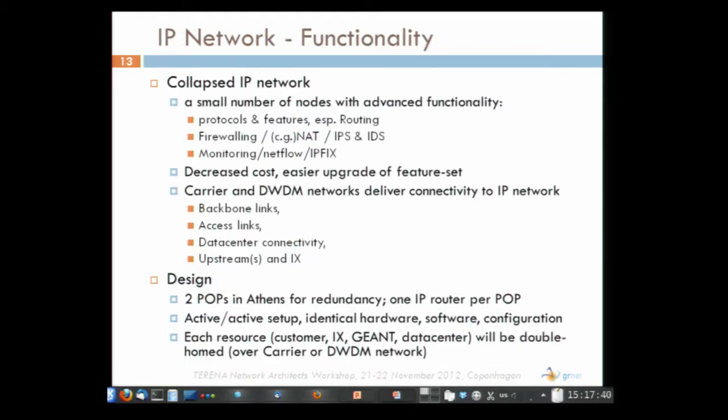With regard to the IP network, we concluded to go with a collapsed IP network. It makes sense to have a small number of nodes with advanced functionality. This reduces cost for the rest of the network and makes it easy to upgrade the feature set in the future by upgrading or replacing those two routers. We will keep these two identical routers in Athens in two different POPs for redundancy with an active-active setup. Every resource — customer, internet exchange, data center — will connect directly or through our DWDM or carrier network to each of the two IP routers.